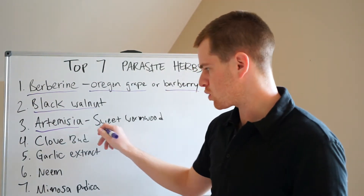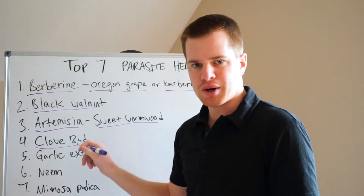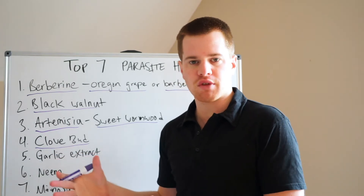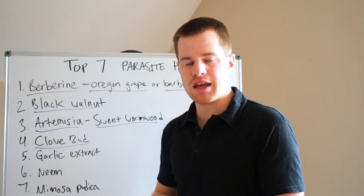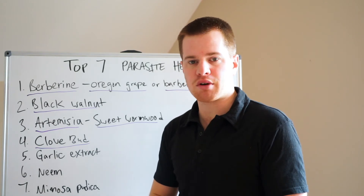Artemisia — this comes from sweet wormwood, so you'll probably see that on the label. Number four is going to be clove bud and also clove flower. Both parts of the clove, the buds and the flowers, have a natural antimicrobial, antifungal, anti-parasitic benefit.